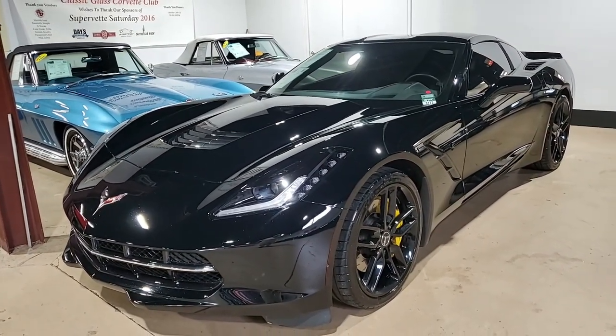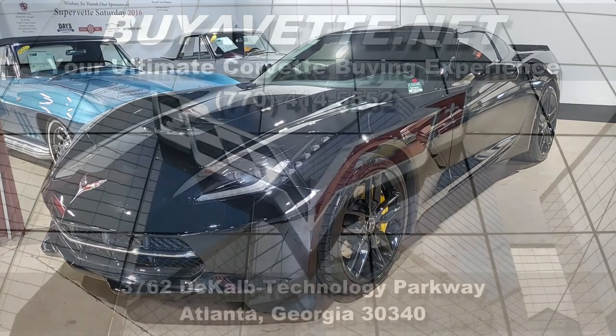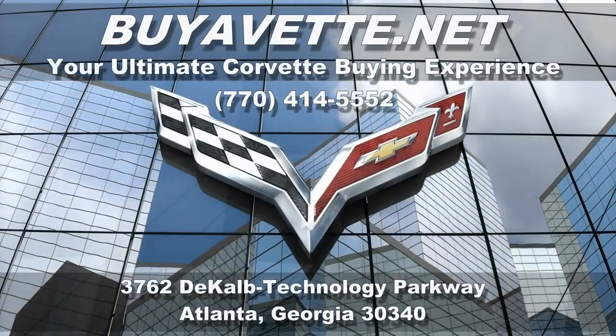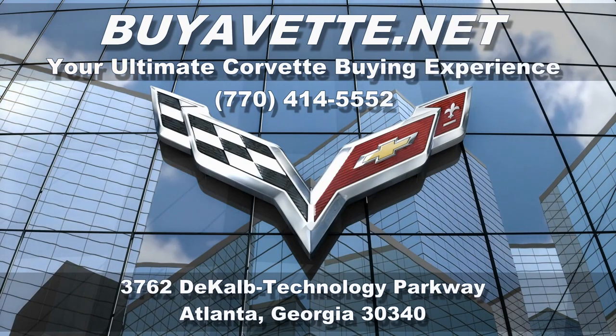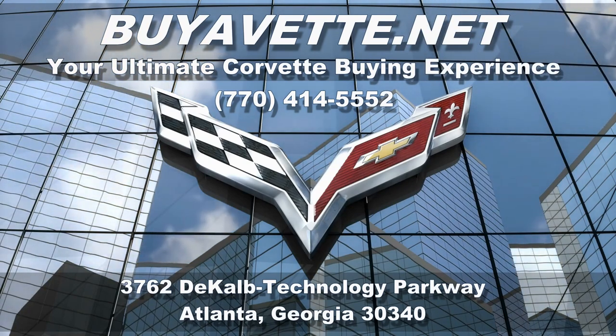We're located here in Atlanta, Georgia. We'd love to see you come into our showroom floor and look at our cars. If not, deal with us online — you'll be really pleasantly surprised with the experience. Again, viovet.net in Atlanta, Georgia. We hope to hear from you really soon.